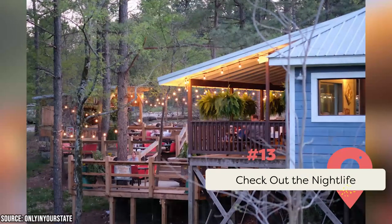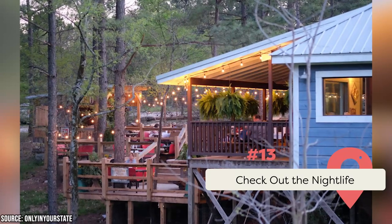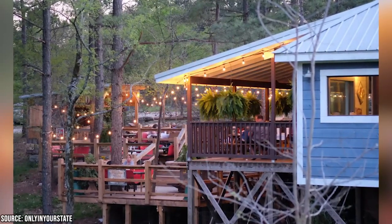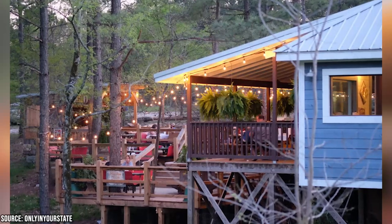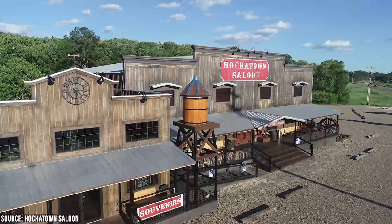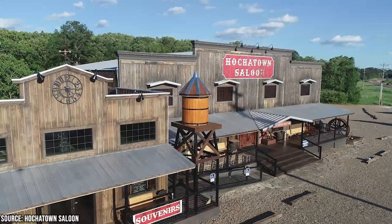Check out the Nightlife. Broken Bow has a lively and exciting nightlife scene that offers something for everyone. For those looking for a more laid-back evening, the local bars and restaurants offer a cozy atmosphere to enjoy a drink or a meal with friends. For those in the mood to dance, Broken Bow has several nightclubs and entertainment venues that cater to a younger, more rowdy crowd.